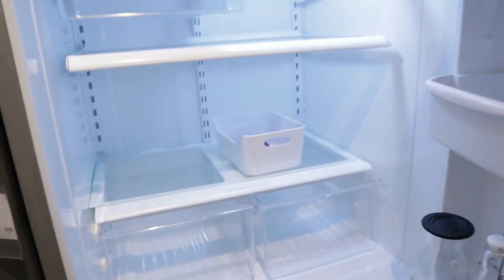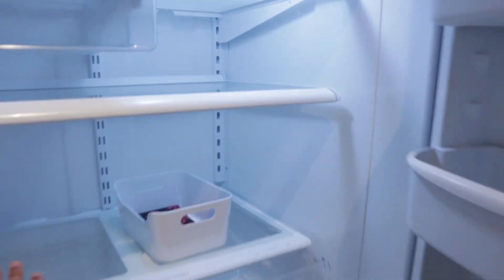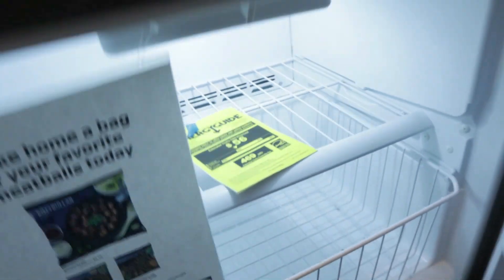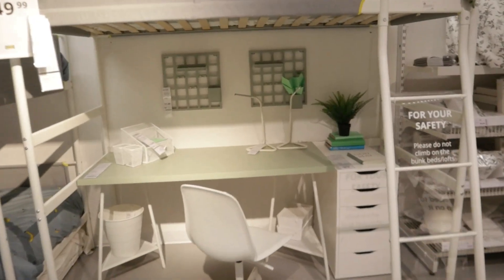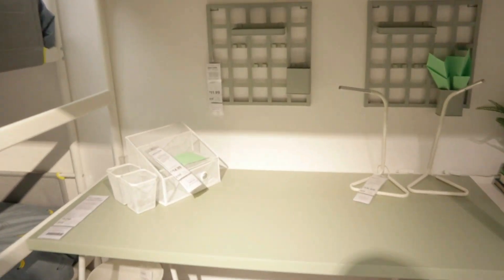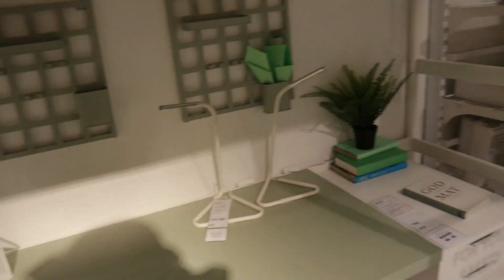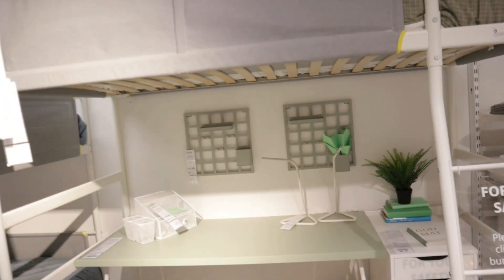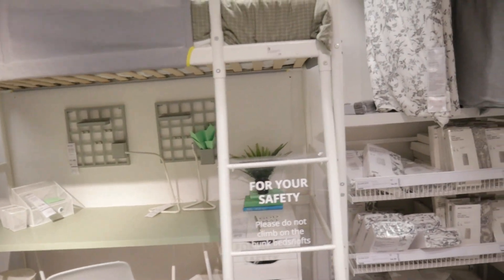I wonder if you can open the fridge — oh, you can! Oh my god, it's cold. I'm surprised it actually works. I wonder if the freezer would be frozen. Oh yeah, it feels cold in there. This is a really cute little area. I'm drawn to the cream colors again — I just feel like the light really shines and makes the room look so much brighter.